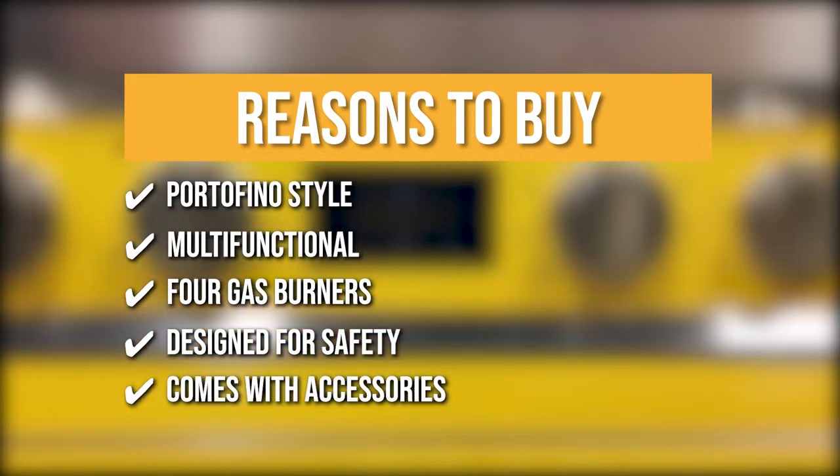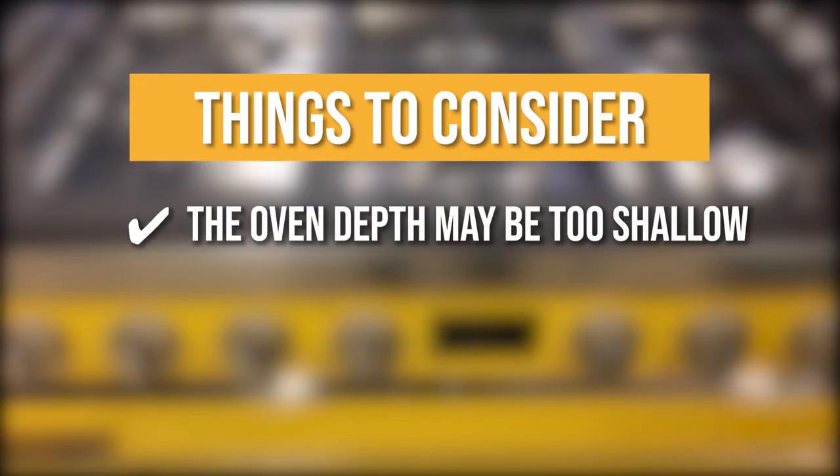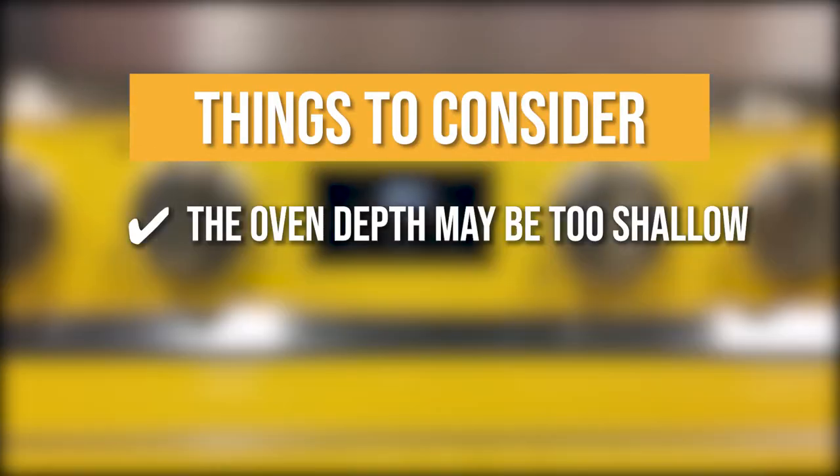Comes with Accessories: the purchase comes with essential accessories such as a wok ring, two chrome shelves, and a black toe kick. Keeping all of that in mind, the thing you should know before you buy is that the oven depth may be too shallow. We found that a half-sheet tray does not fit as comfortably as we would want to, so be sure to keep that in mind when purchasing this gas range.